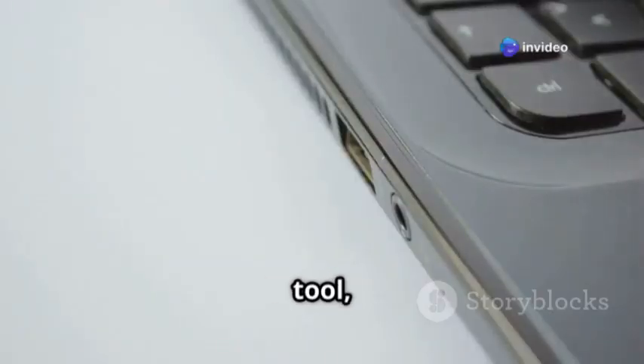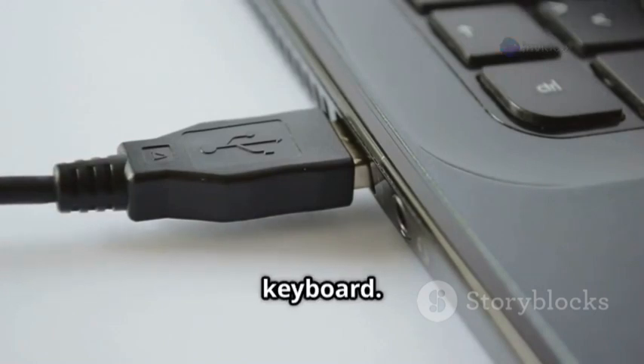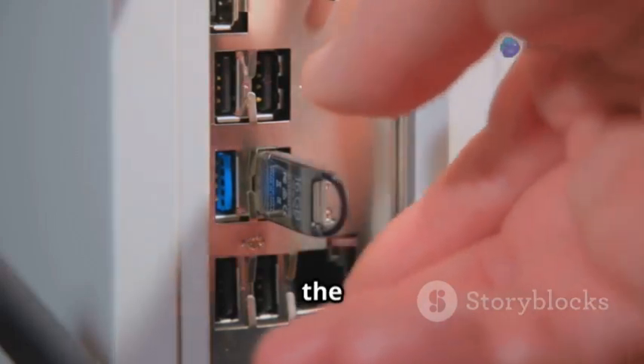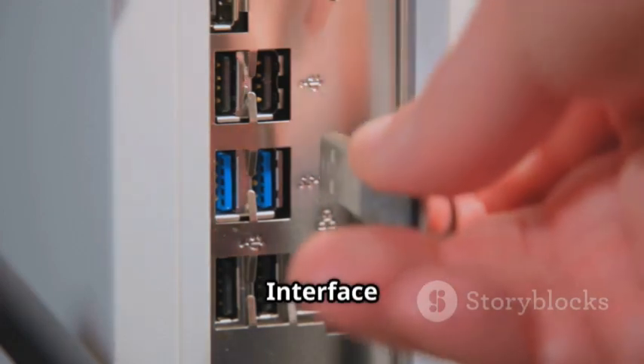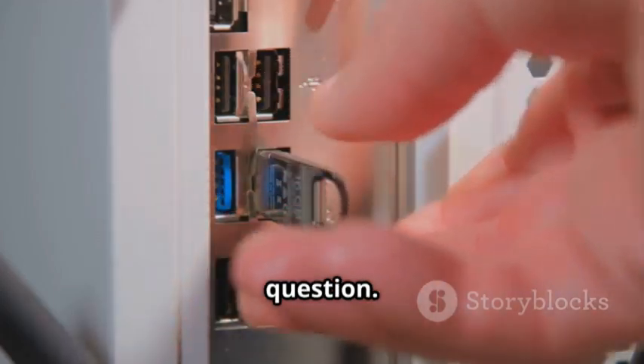The Rubber Ducky is a keystroke injection tool, which means it can send commands to a computer as if you were typing them on a keyboard. This allows it to execute tasks with the same privileges as the user logged into the system. You plug it into a computer's USB port and it instantly pretends to be a keyboard. The computer recognizes it as a Human Interface Device (HID) and accepts its input without question.